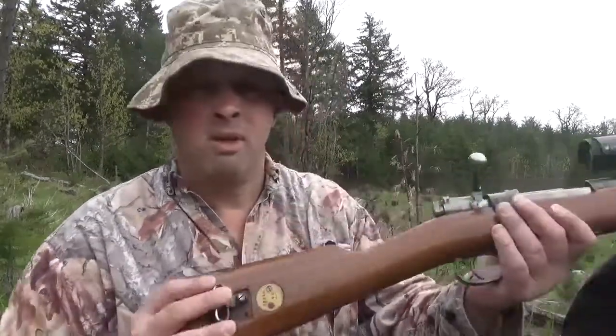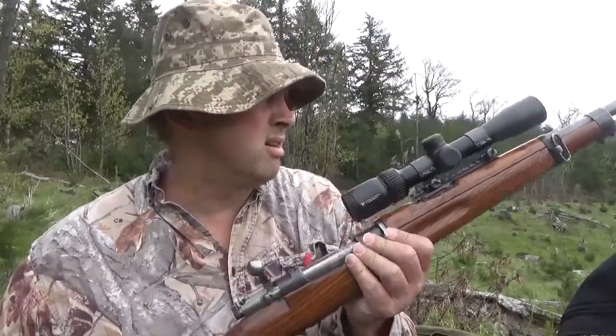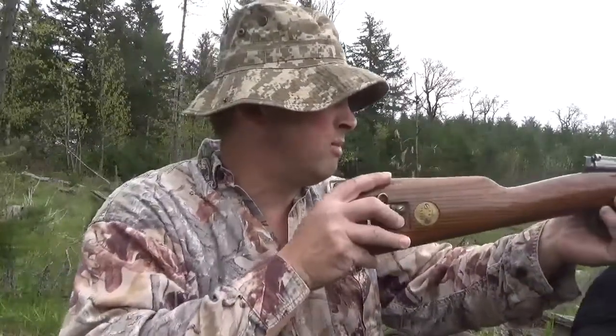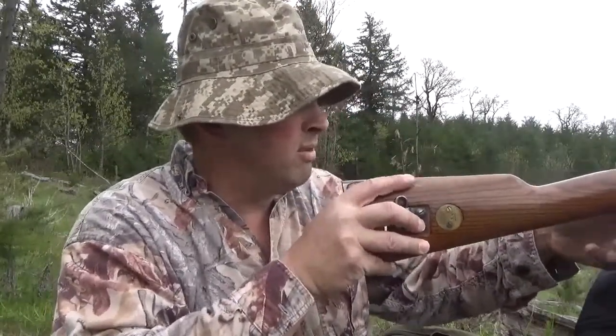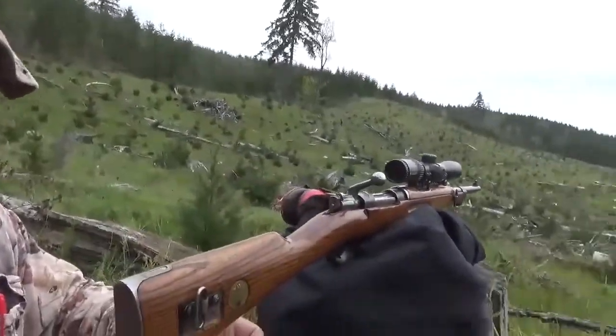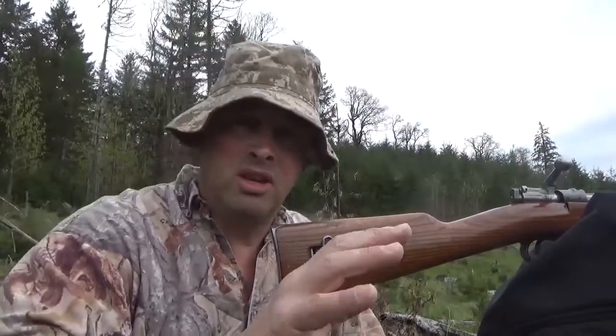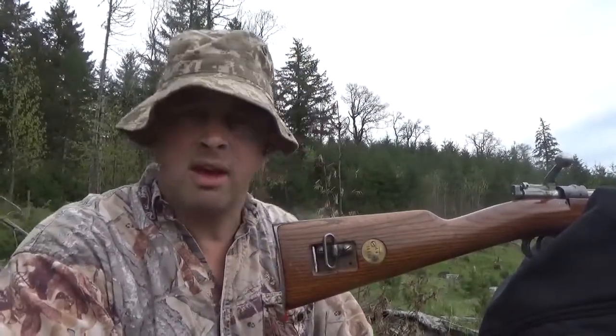He made a claim recently — he said the 6.5 Swede can outperform the .243 at 500 yards. I don't have a long-range scope on this rifle, but I'm going to see if he's right. I know I'm deadly with this rifle up to 350 yards, so I'm going to give it a go and shoot it at 500 yards.